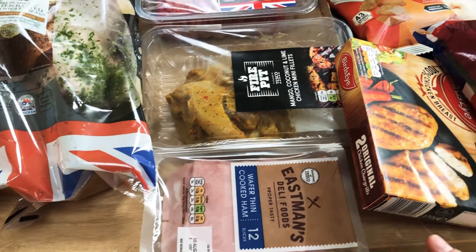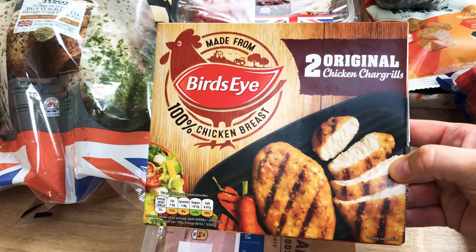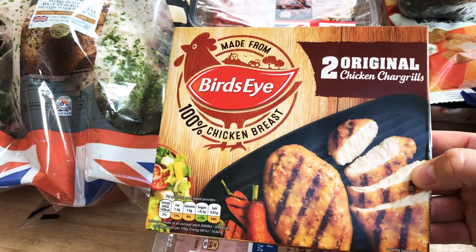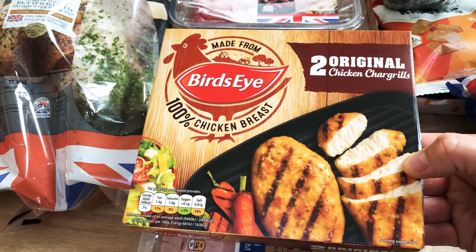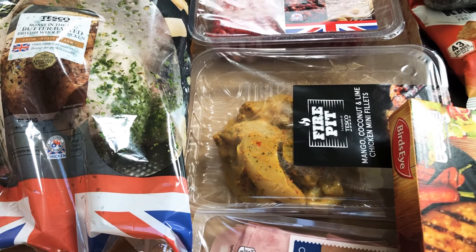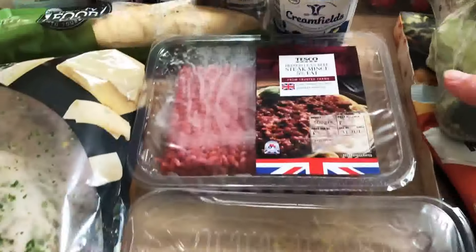I've got some wafer-thin cooked ham, and the chicken chargrills — just a quick dinner for the kids if we're having something spicy that they really don't like. I do these with mashed veg and gravy and they're happy. The mango, coconut and lime chicken fillets — we're really hooked on these, they're delicious on the barbecue and we all like them.